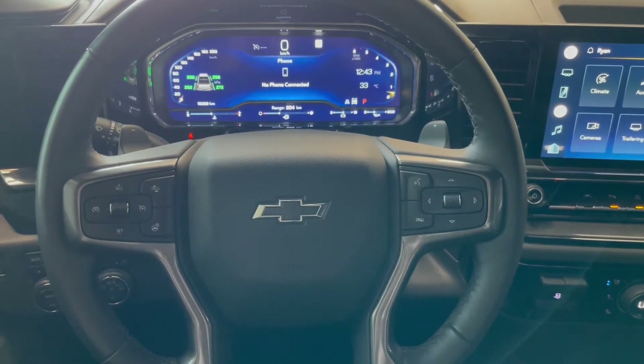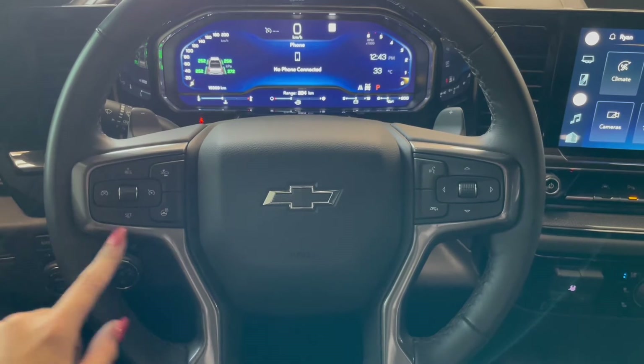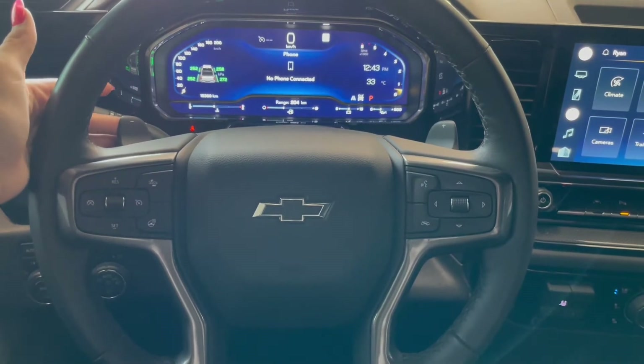Taking a seat in the vehicle and looking at the steering wheel, on the left side here you have your cruise control along with your heated steering wheel button. On the right you have your hands-free calling, and at the back we have our paddle shifters.